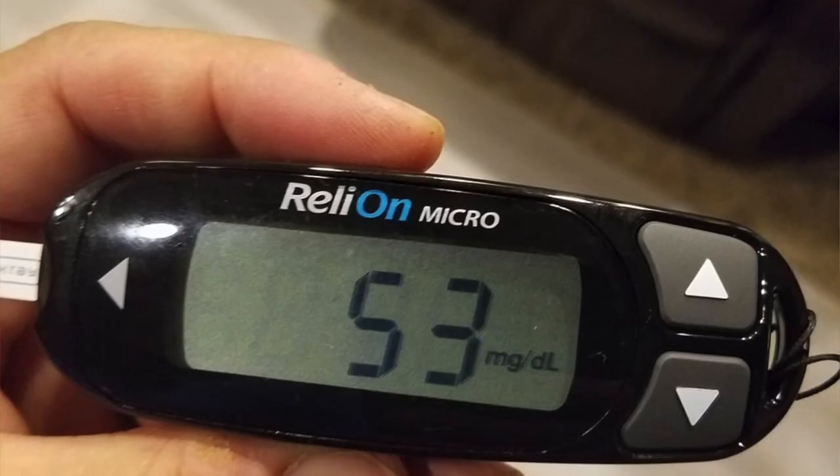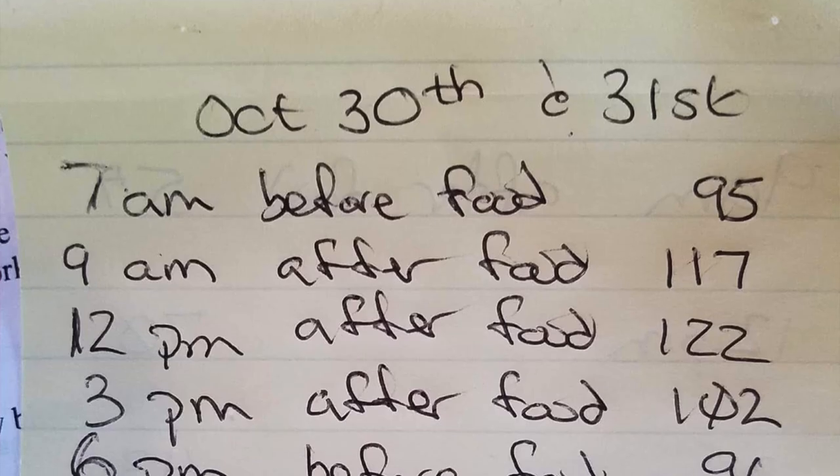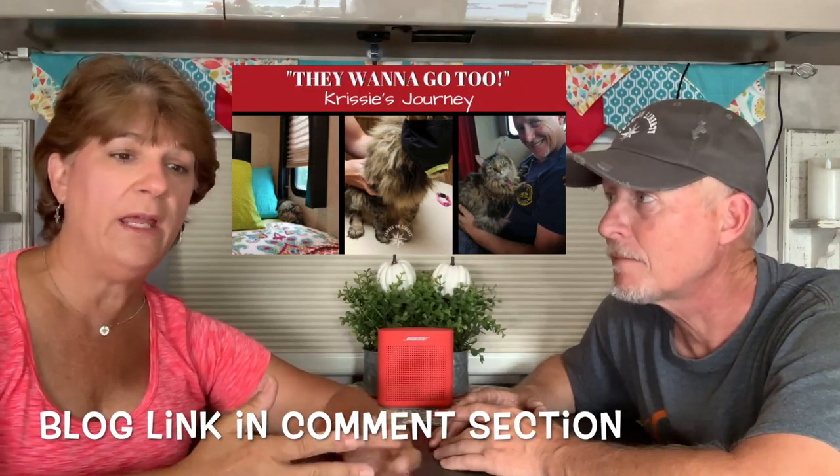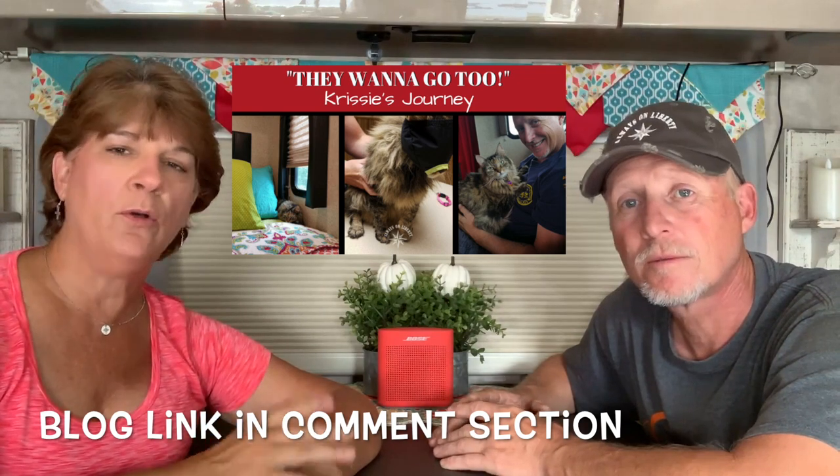We had a very regimented schedule for those six months - she got her insulin every 12 hours almost to the minute, and her feeding schedule was very regimented to keep her blood sugars as close to normal as possible. Once we realized we could control her diabetes with the right food and the right amount of exercise, we were able to get her off insulin. Being off insulin has made our lives much easier. She's still diabetic but in remission. We still monitor her blood with a glucose meter, and Chrissy lets us know when she needs some extra gravy or carbohydrates. Lisa also wrote a blog about diabetes and how we handled it if you want more detail.